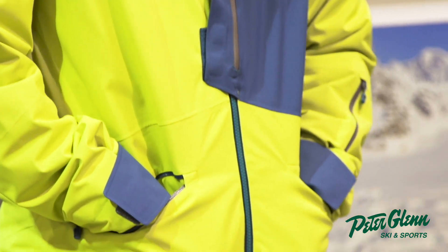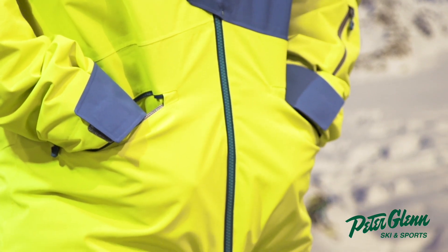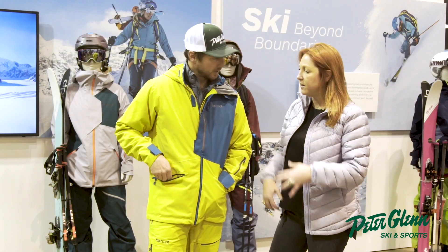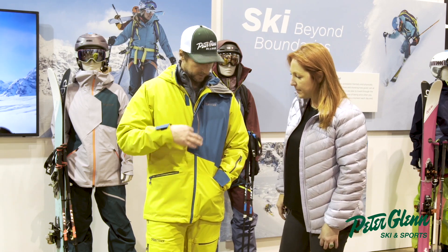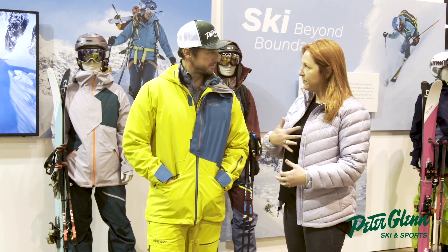Those drop-in pockets are nice — cool guy pockets. And then you've got this long pocket on the chest out here that's going to keep a lot of your bigger stuff. These are really nice and easy. And I dig this sort of little design — that asymmetrical little flap.